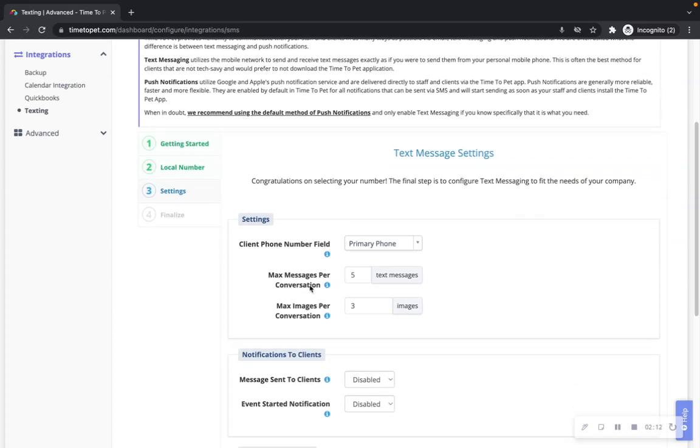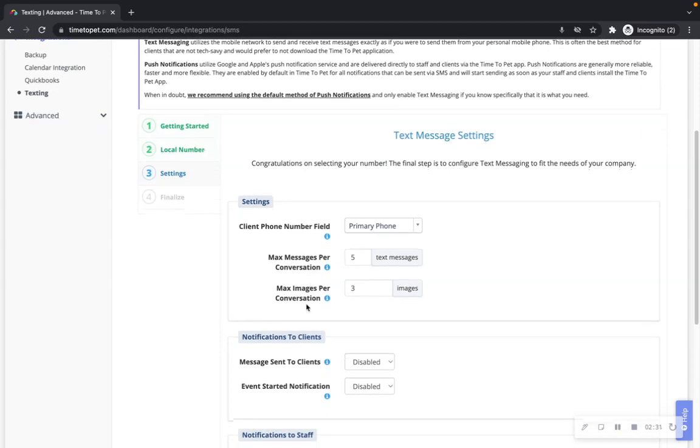Max messages per conversation: because text messages have a limit of 160 characters per message, Time2Pet will automatically split longer conversations into multiple messages. To conserve the number of text messages sent, you can set a maximum number of messages each conversation will be split into. Maximum images per conversation: images will be sent as a separate MMS or picture message. For example, if you include three images with a conversation, three separate picture messages will be sent. You can set a maximum number of images sent per conversation to conserve usage.